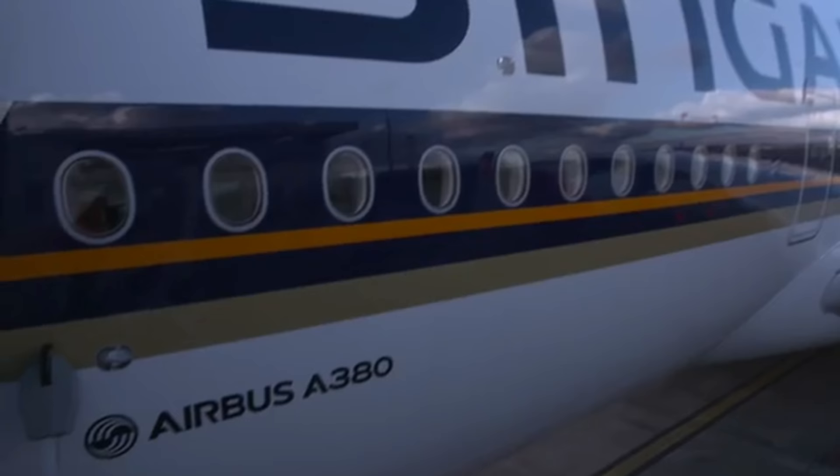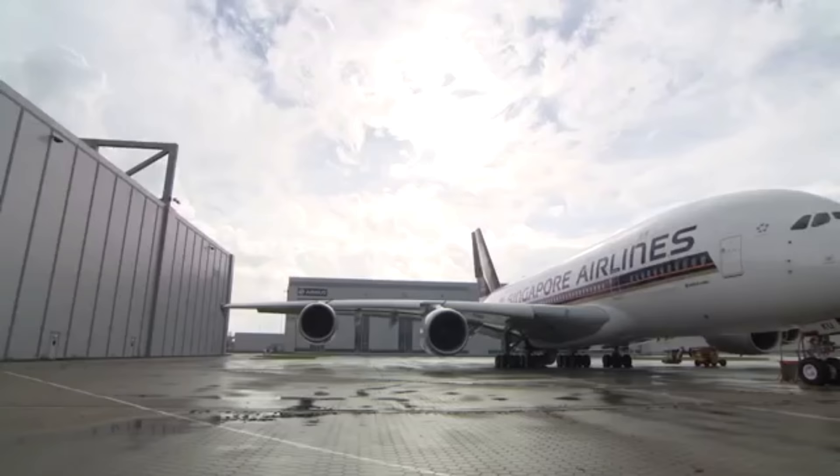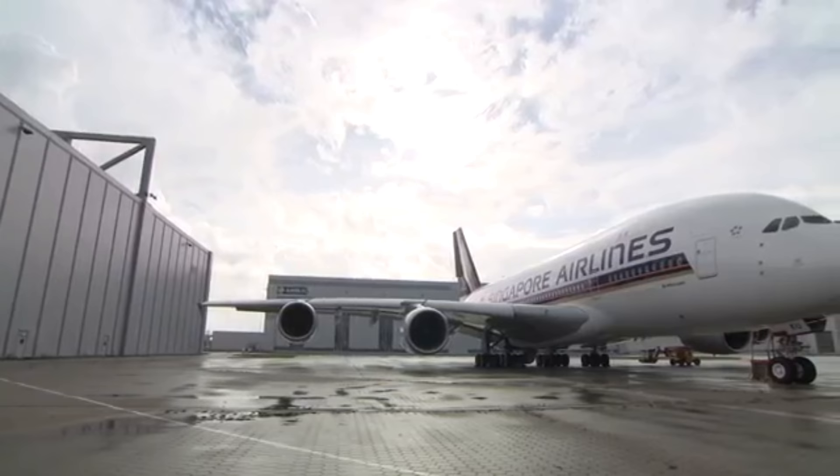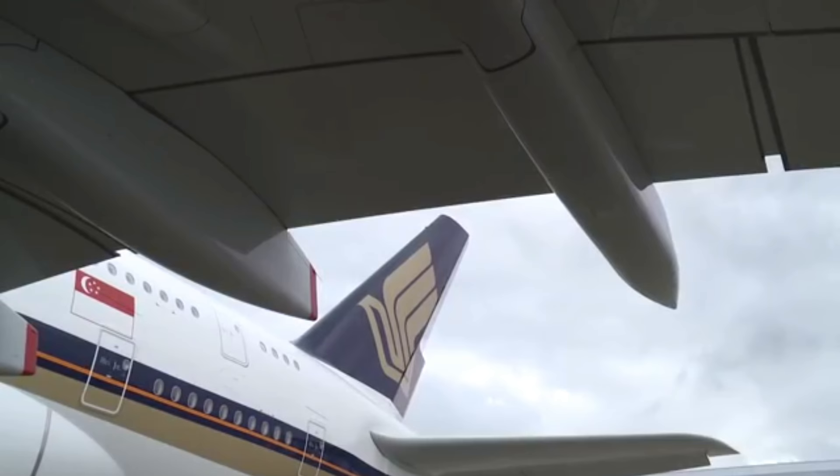This newly configured A380 will have seating for 471 passengers and will remain the industry's most efficient way of handling growing passenger numbers at increasingly congested airports. This means the A380 is here to stay.